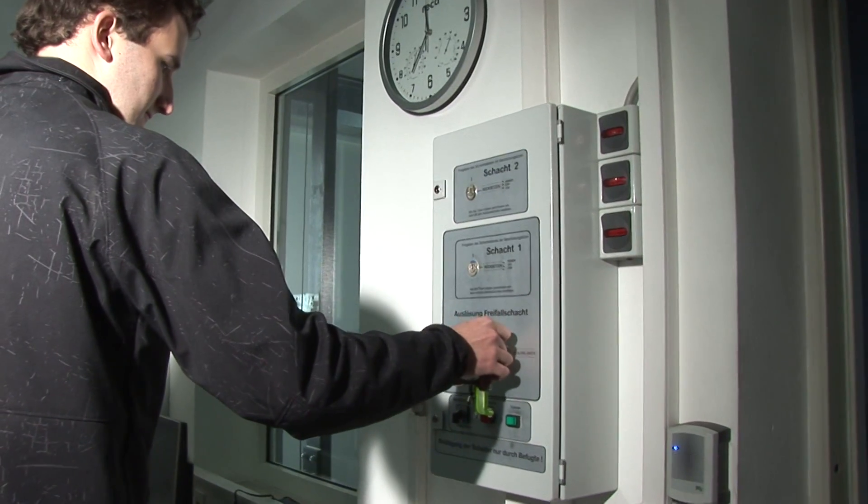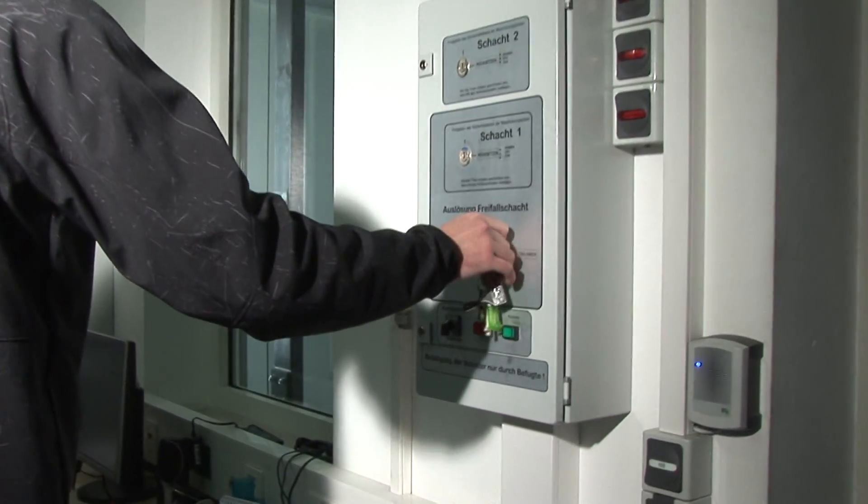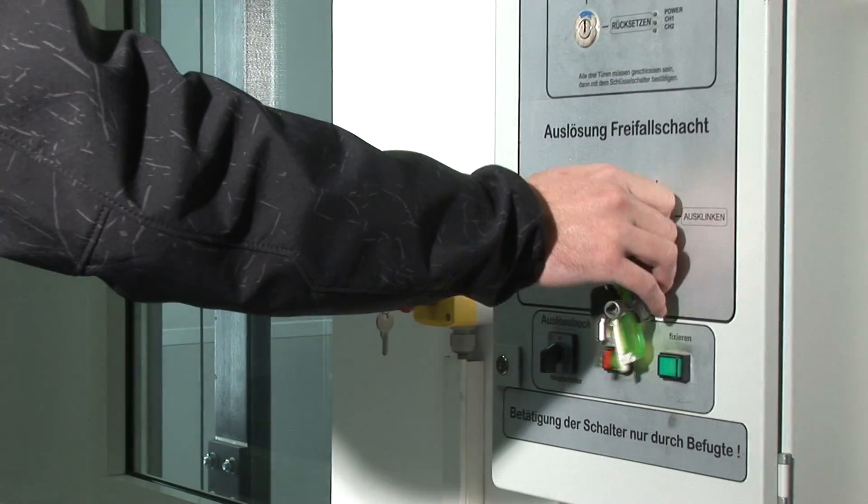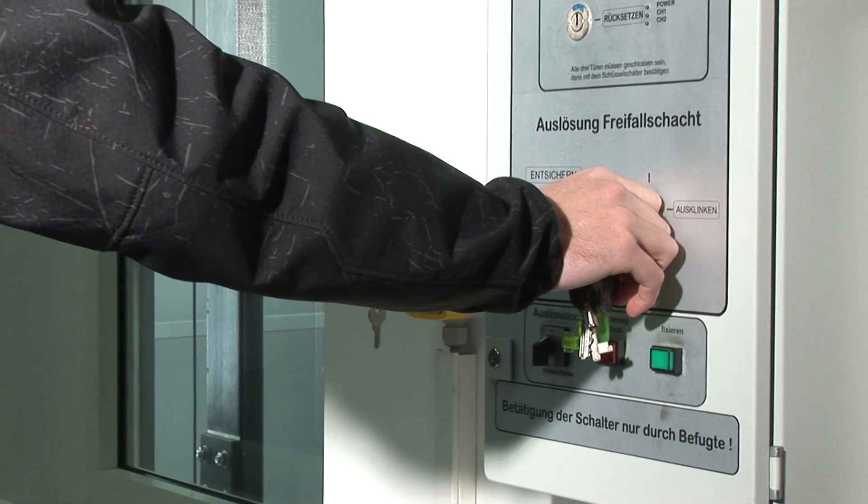To commence the drop test, a key switch is turned in two stages. Stage one sounds a buzzer, and stage two releases the free fall frame.